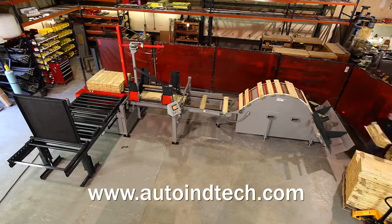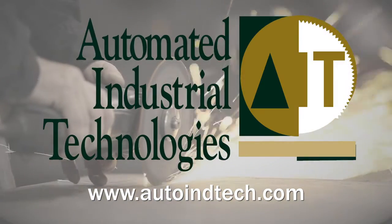Visit our website for more information on the M2L Stacker series and to download an ROI calculator.